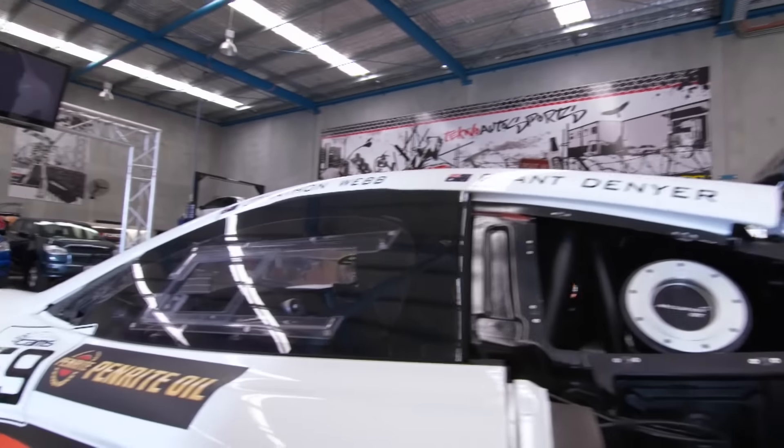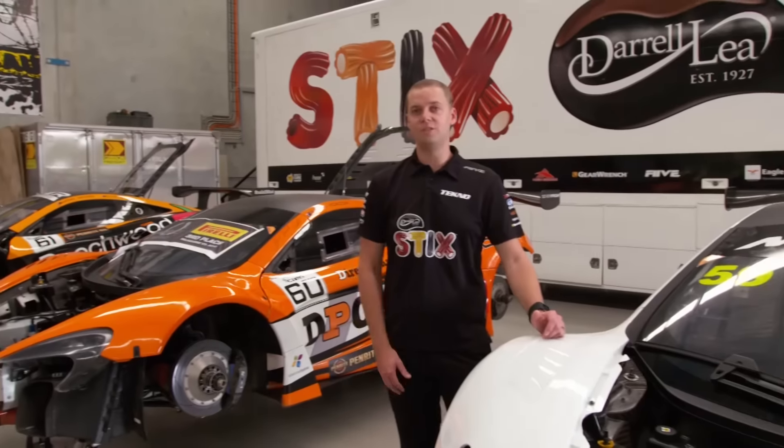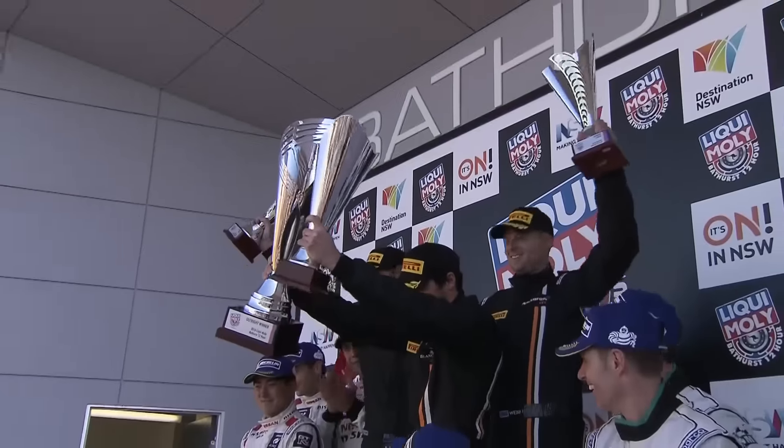Something that's new to Techno in 2016 is the relationship between Techno and McLaren. It's been great. We're looking forward to six rounds, three cars in the Australian GT Championship. Obviously to kick it all off this year, we won the 12-hour. All in all, a really exciting program for Techno.